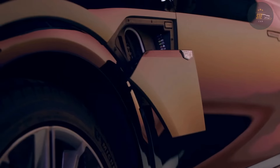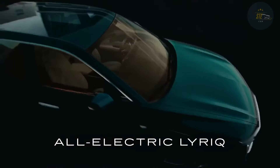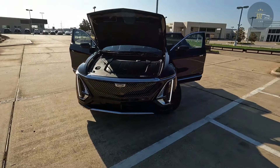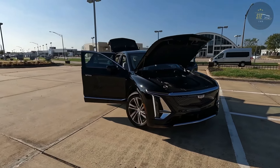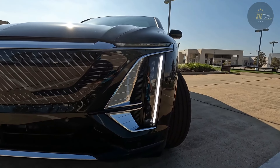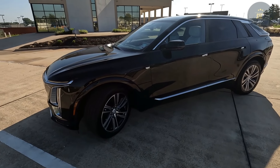The price of the 2024 Cadillac Lyriq starts at $58,590 and goes up to $63,190 depending on the trim and options. The base price is for the single motor Tech trim, which comes standard with a large curved 33.0-inch digital dashboard display, wireless Apple CarPlay and Android Auto, a wireless smartphone charging pad, a fixed glass roof, 20-inch wheels, and faux leather upholstery.